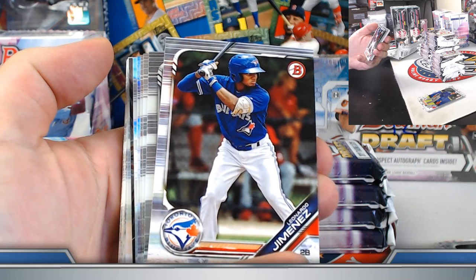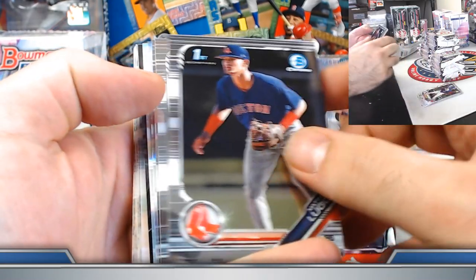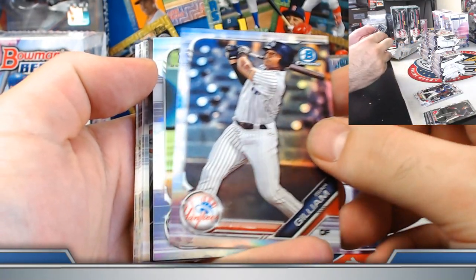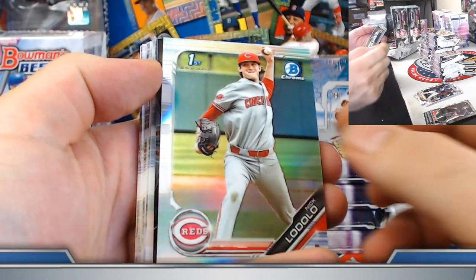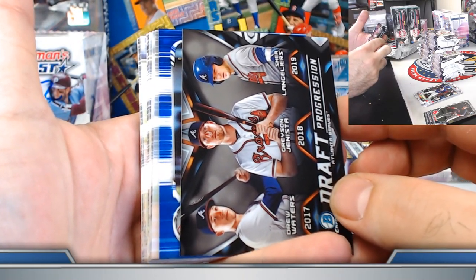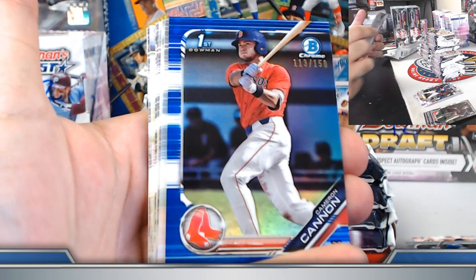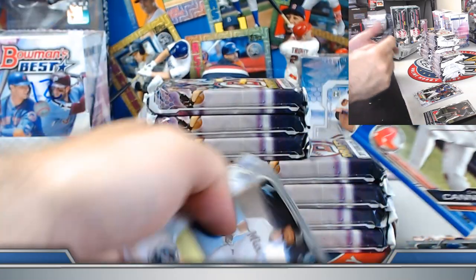Shake it up, first break — let's make it the best break ever, set the bar high. Right off the mat here, refractors: Isaiah Gilliam and Nico Ladolo. Blue refractor — not an auto, but Cameron Cannon, Boston Red Sox. Timmy, nice little first Bowman blue refractor on the board.